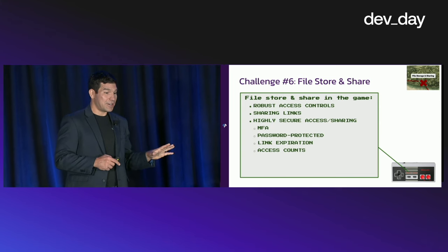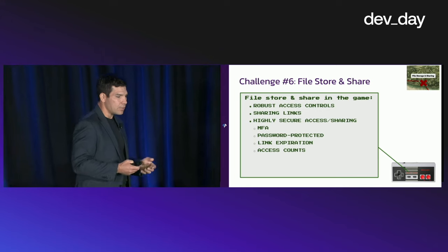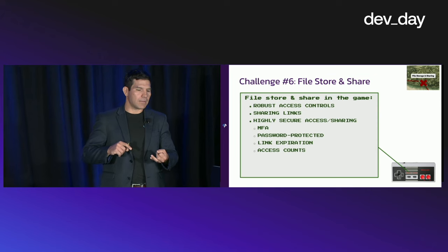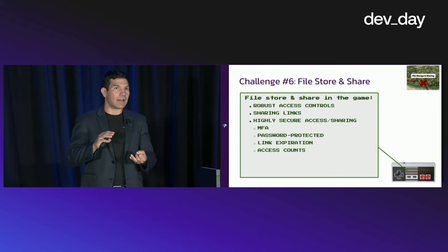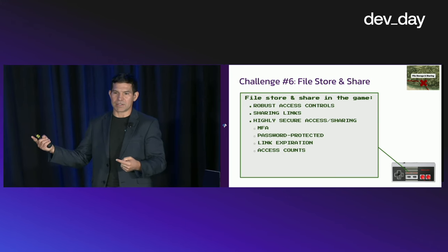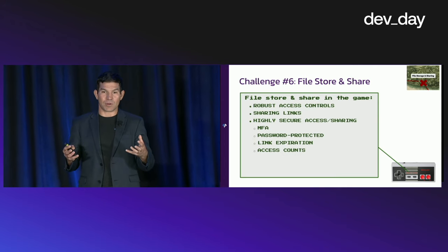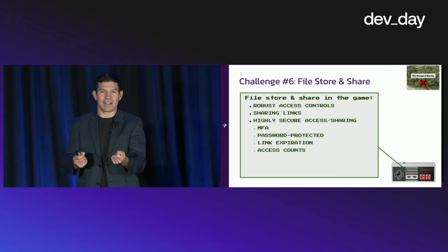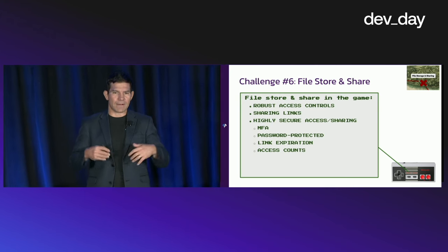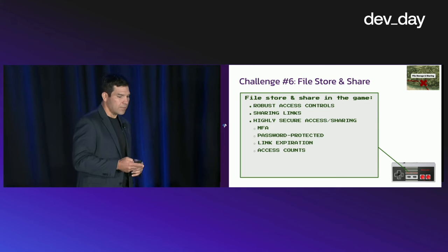The sixth challenge: file store and file share. Not every application exchanges files, but many apps do. We need to make sure we have robust access controls, sharing links, and highly secure access to those shares. Things like multi-factor auth, password protection, link expiration, and access counts — these are all considerations when exchanging a file. It's much more than just throwing a file in S3 and giving someone a link. We have to take these things into consideration so our shares aren't being abused for malware distribution.